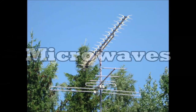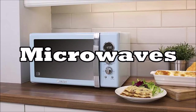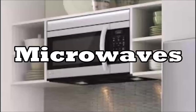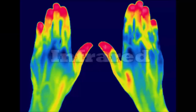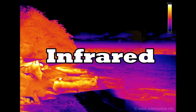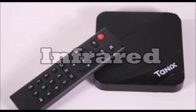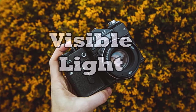This is the end of the spectrum. I'll see you next time.